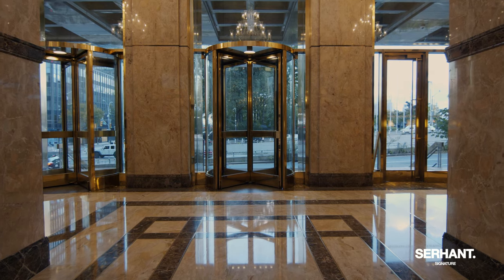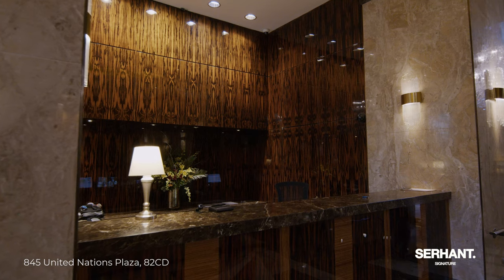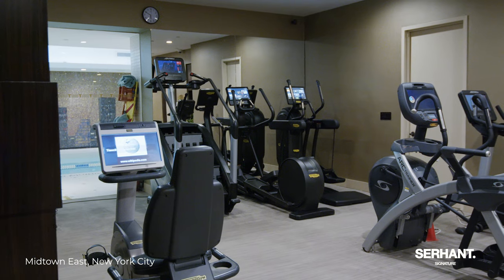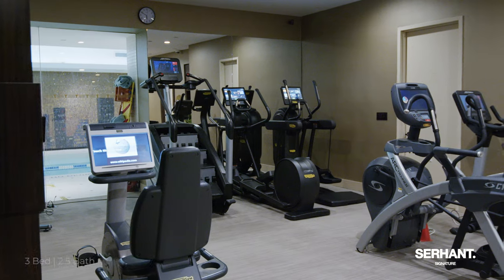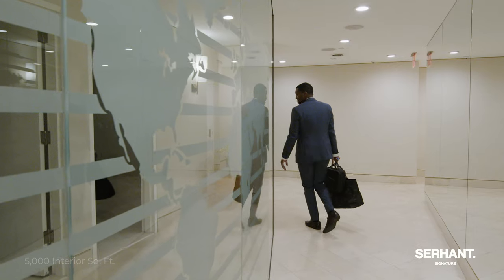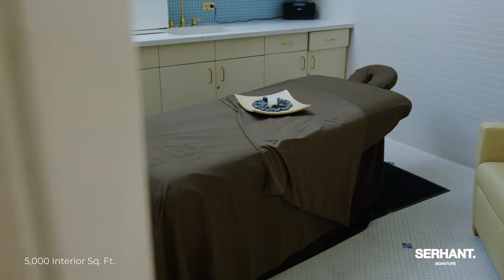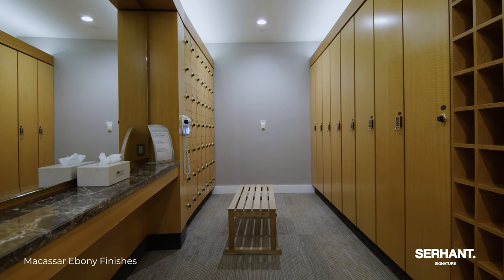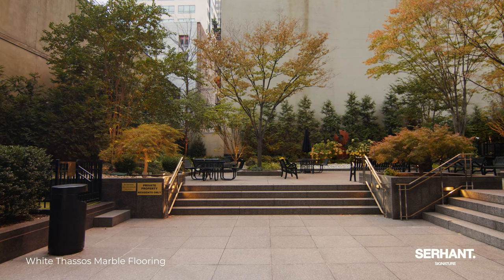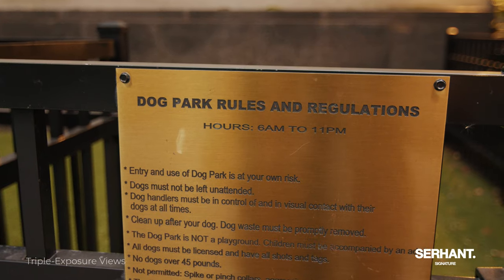The building features five-star amenities with 24-hour valet and concierge doormen — an unparalleled white glove service. Residents have access to a health club that is over 10,000 square feet, with a 60-foot indoor pool, personal trainers, steam room, sauna, massage therapy services, spa treatments, and multiple exercise classes. Residents also enjoy the luxury of a private garden featuring a playground and a dog park.